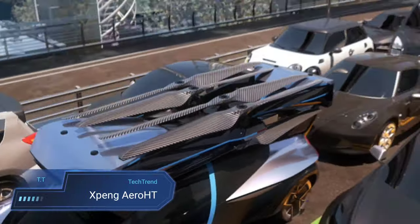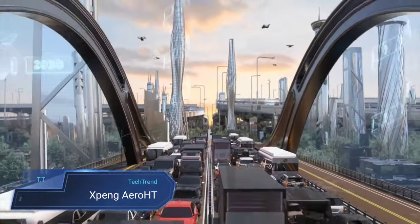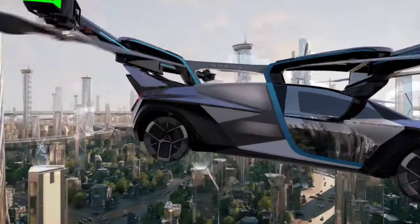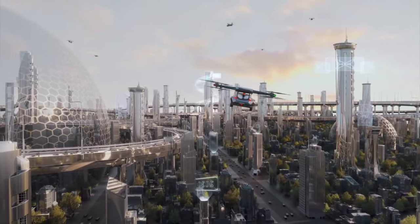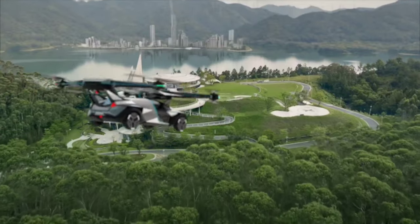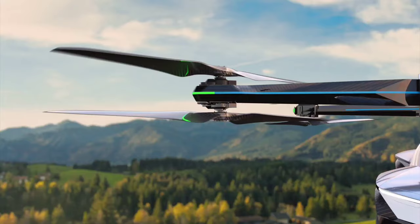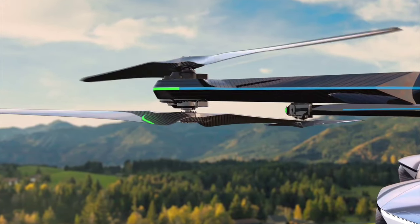The Xpeng AeroHT introduces a new era of transportation with its innovative low-altitude air mobility concept. Its modular design seamlessly integrates a ground module and an air module, offering versatility and convenience for urban travel. The air module, powered by pure electric vertical take-off and landing technology, provides a futuristic mode of transportation with manual and automatic dual-driving modes. Inside the cockpit, passengers are treated to a breathtaking 270-degree panoramic view.